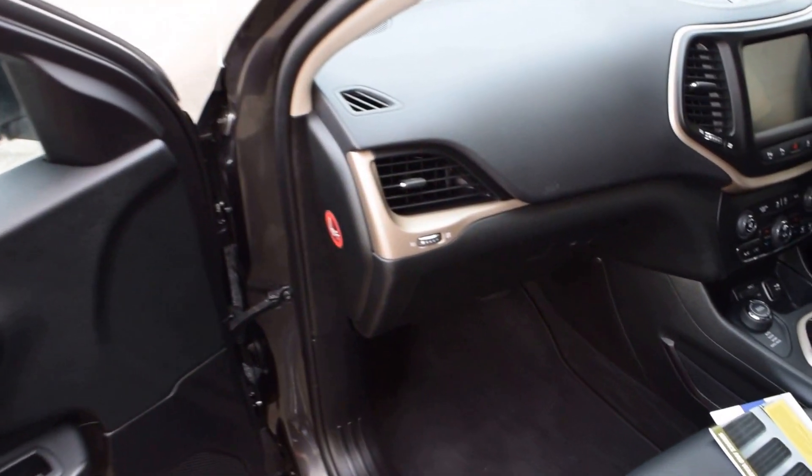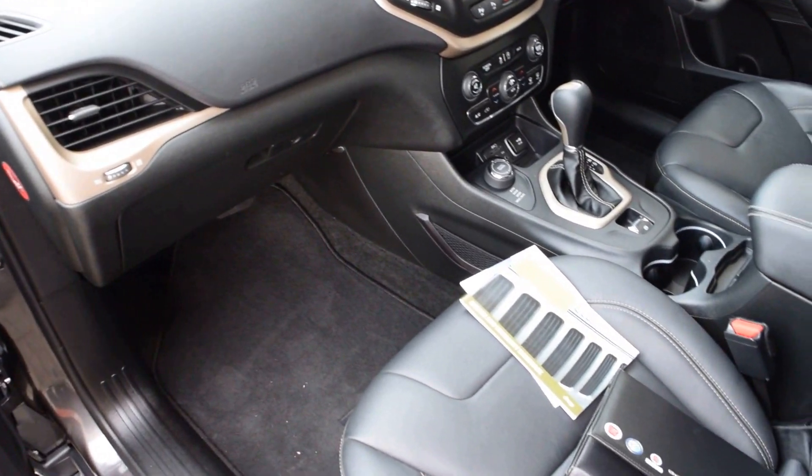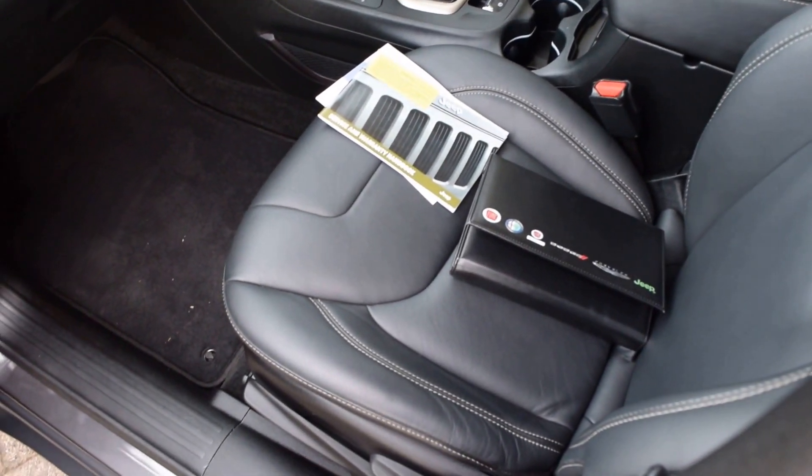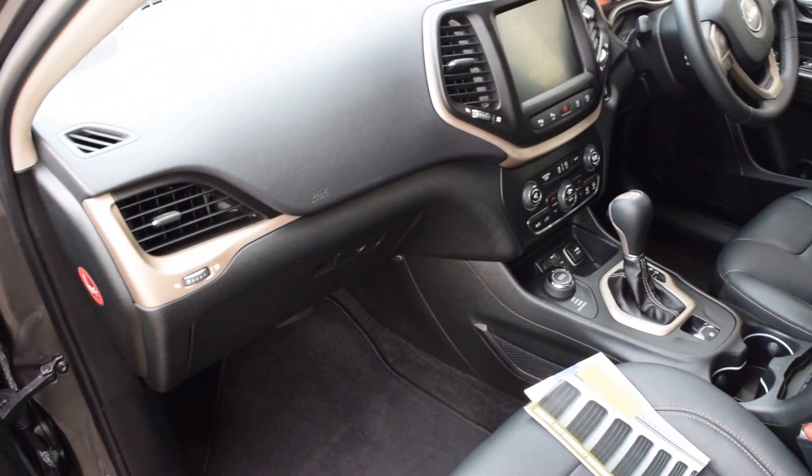Going through inside, the Limited has the full leather interior and a full service history to be proud of. You can see we've got the big screen there and factory Jeep mats.